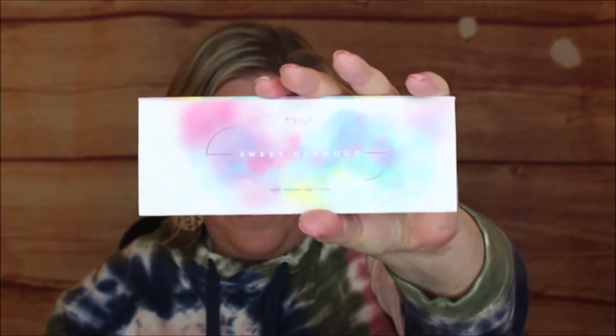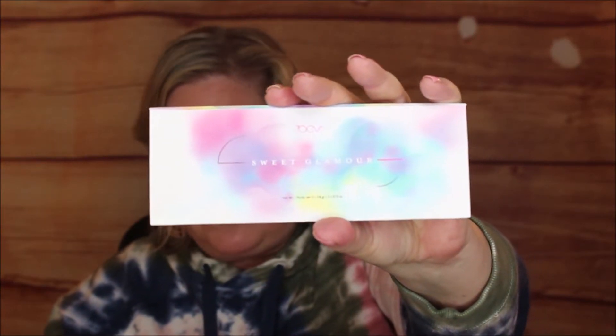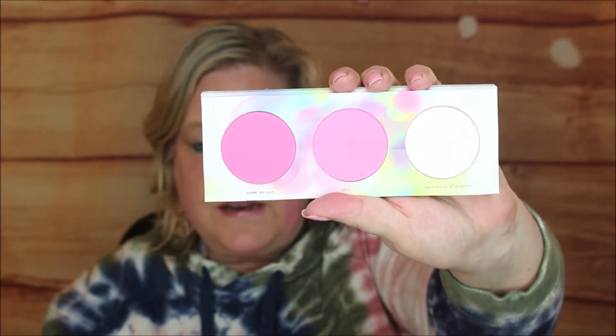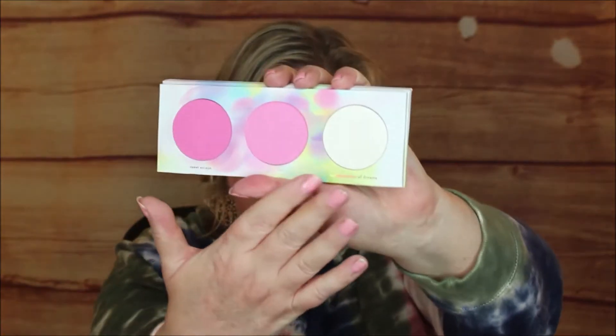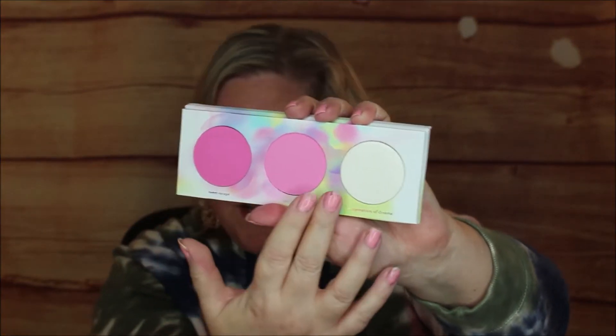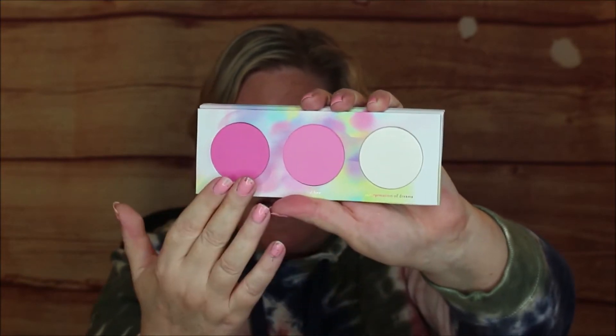Here's what the palette looks like — it has a nice magnetic closure, doesn't have a mirror, which I can deal with. And look at these pans — you've got two blushes and a highlighter, and they are absolutely beautiful and ginormous.